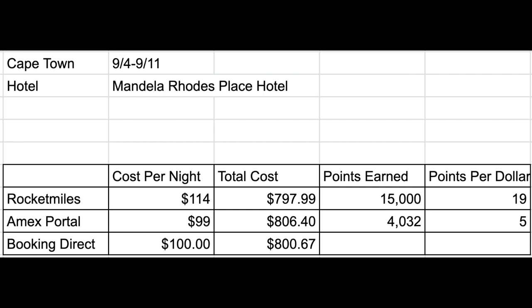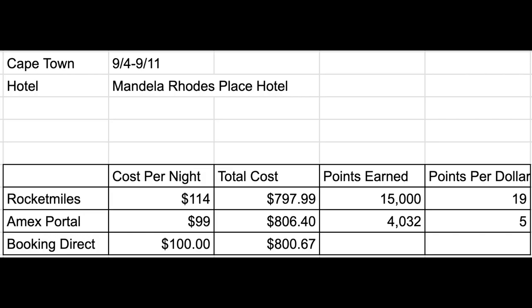Now taking a look at our fourth example, staying in Cape Town from September 4th to September 11th at the Mandela Roads Place Hotel. If you were to book through Rocket Miles, it would cost you just under $800, and you would earn 15,000 membership reward points valued right around $225, earning a ridiculous 19 points per dollar. Booking with American Express actually has a lower cost per night but the end cost ends up being just over $806, earning 4,030 points valued around $61. Booking directly with the hotel costs just a little over $800 — and not only is Rocket Miles the lowest cost option, but you're also going to earn enough points to book a short haul round trip ticket using British Airways Avios to fly on American Airlines.